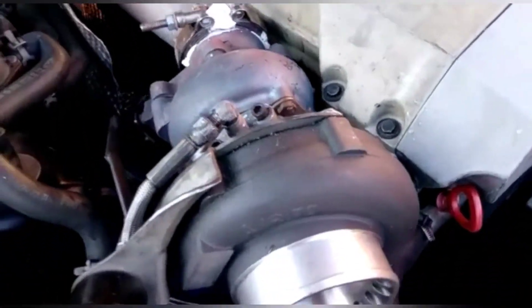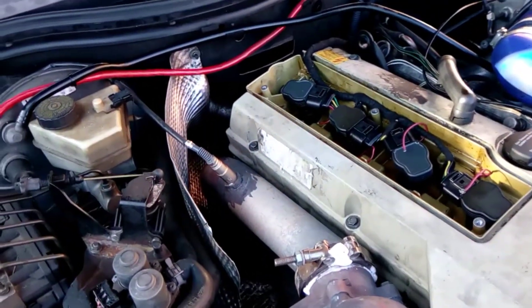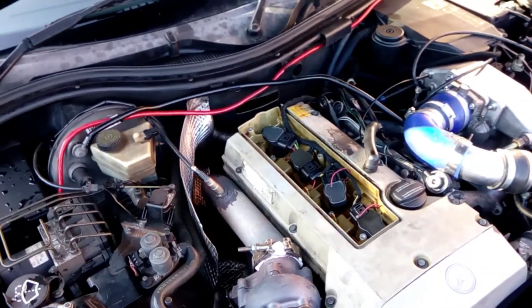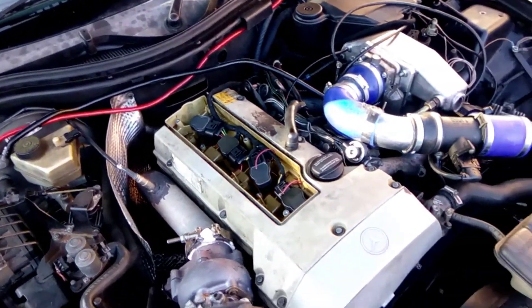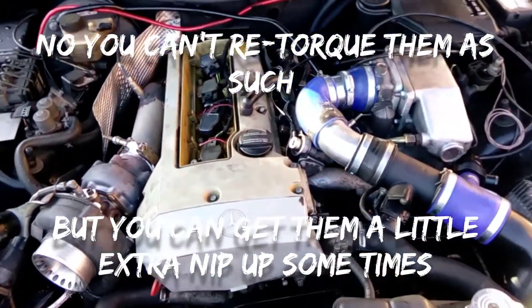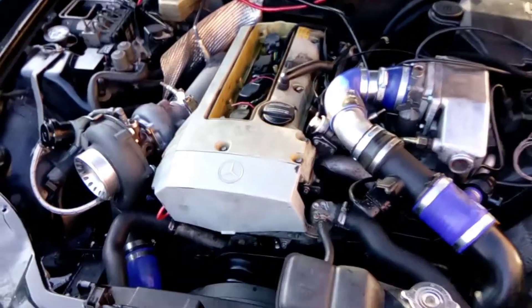I think it just lifted the head. Now it's got torque-to-yield bolts in it. If any of you guys know about torque-to-yield stretch bolts and whether you can do them up or retorque them, please let me know. Because I'd rather not strip the engine down again — massive headache.